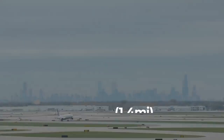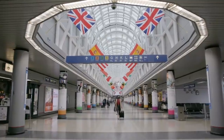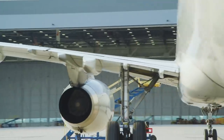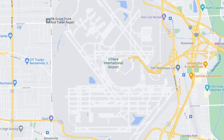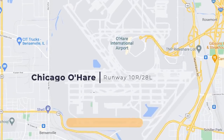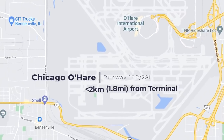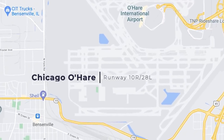Meanwhile, Chicago O'Hare International Airport has 8 runways. Despite the number of strips it has, they're not as far away from the hub's five terminals as the previous examples. For instance, 10 Right / 28 Left is less than 2 kilometers or 1.2 miles away from terminals 2 and 3.